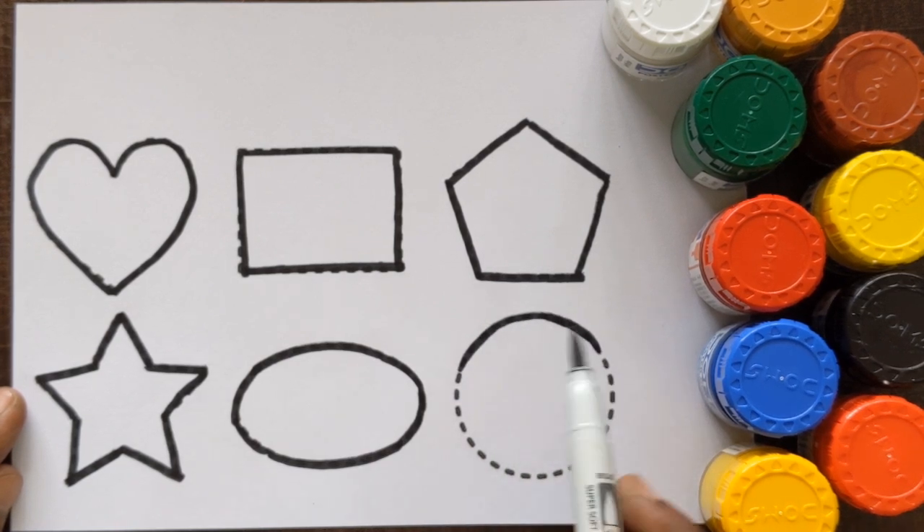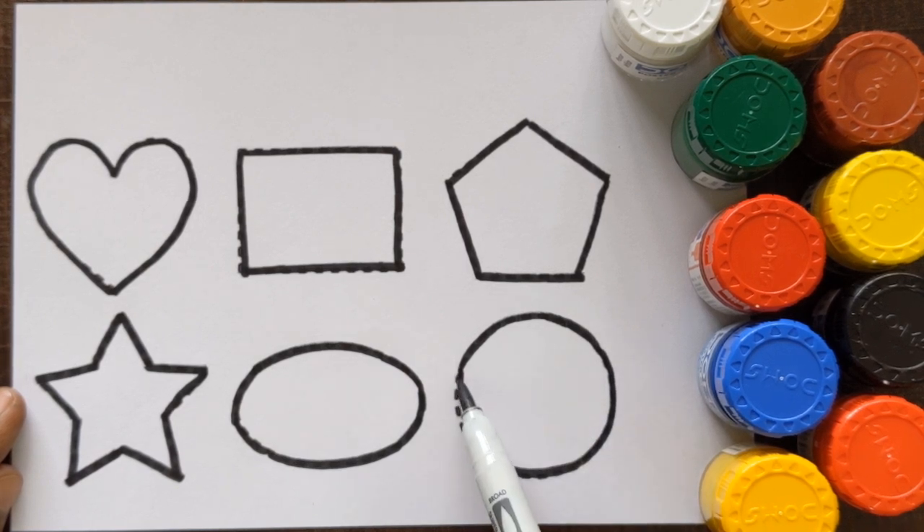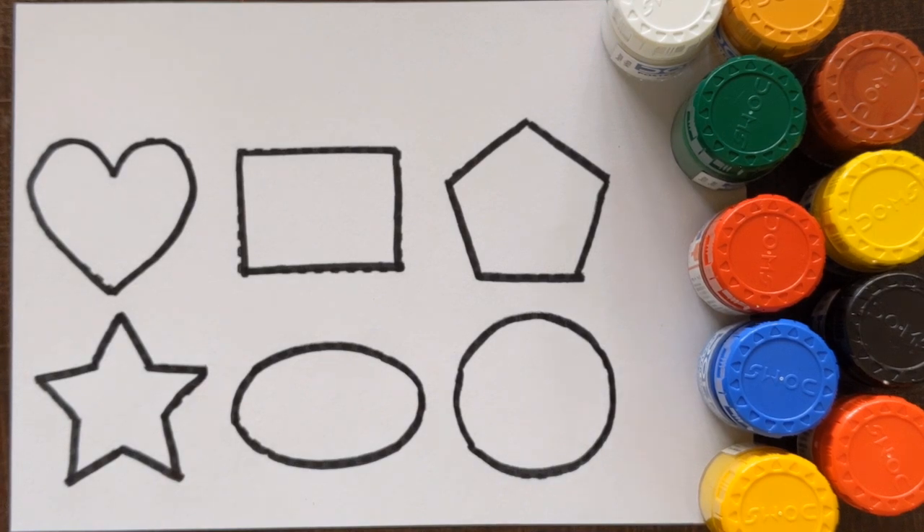Oval — and which shape is this, kids? This is circle. Now let's color the shapes, okay.